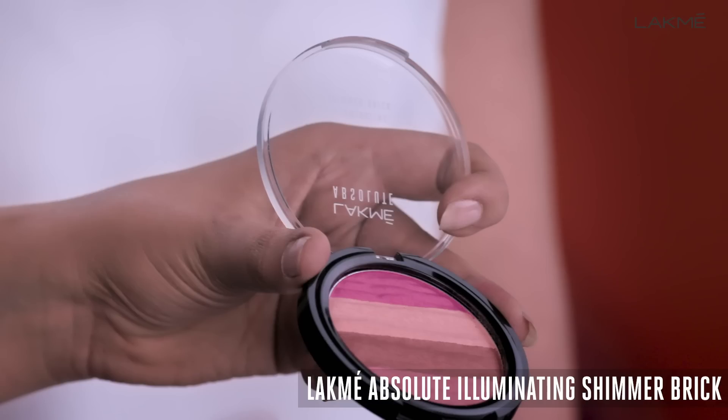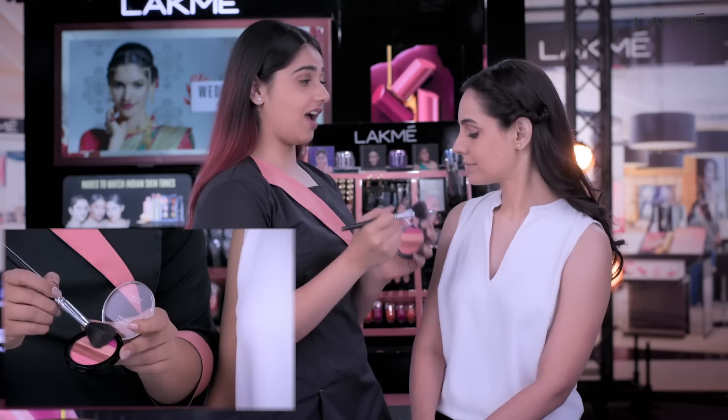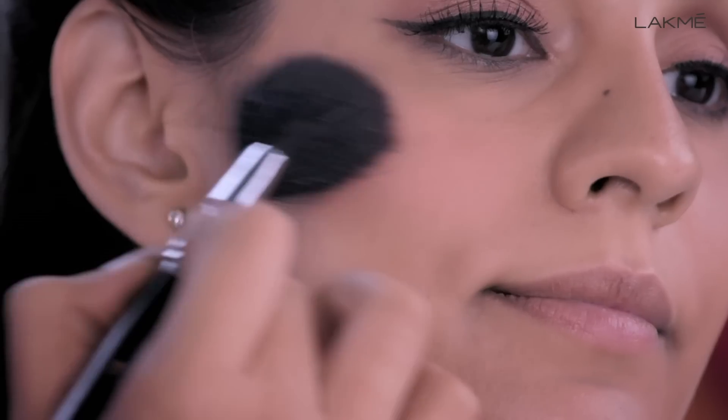Out of these four beautiful shades, I will mix the first two shades and add to your cheeks. This will add to your face color and highlight.